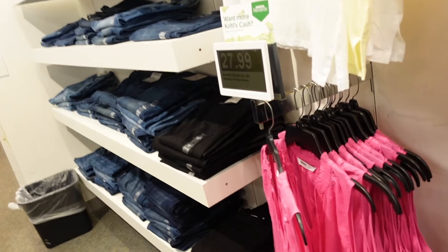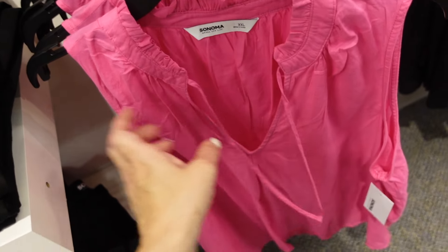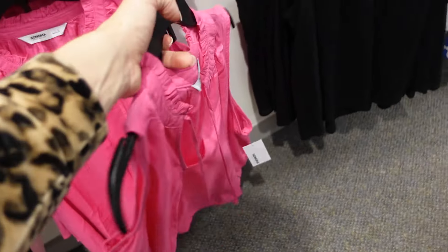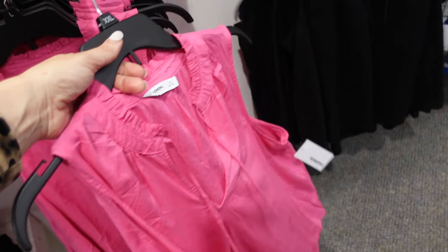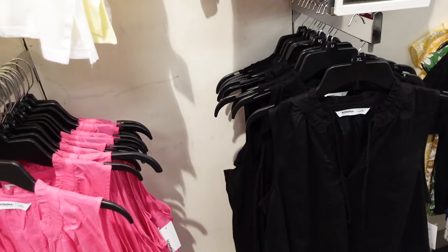New sleeveless tops from Sonoma — these have the ruffle neckline with a split V and tie. Sleeveless with a nice flowy fit and super lightweight. Comes in fuchsia and also black. They are $27.99.